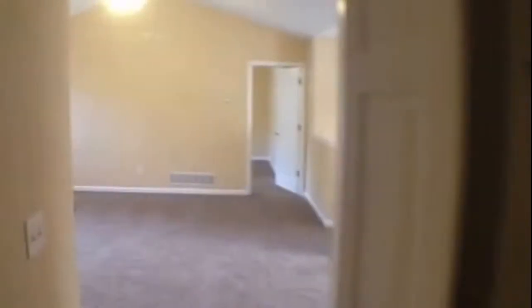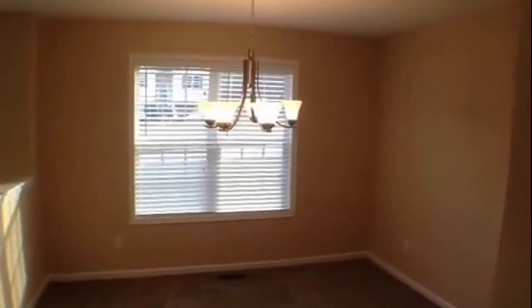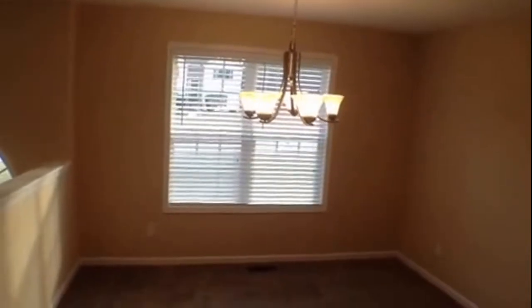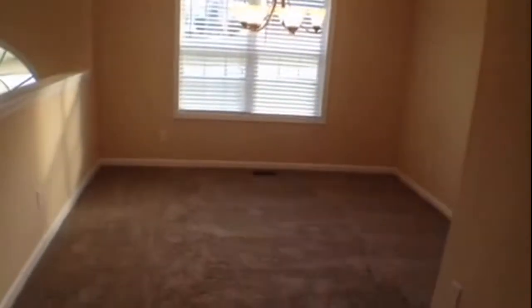Down the hall, we have bedroom number four — a nice-sized room that overlooks the front. As we come back through the living area to our right, we have a very beautiful dining room with a nice chandelier, large window that overlooks the front, and of course fresh paint and new carpet.